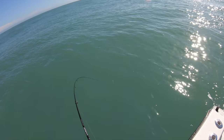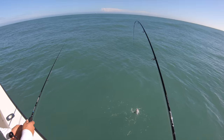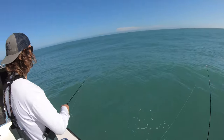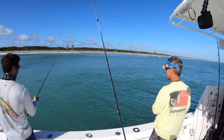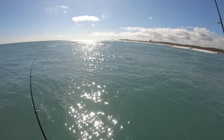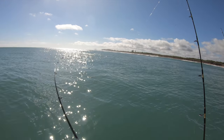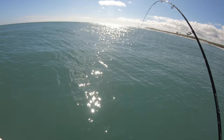Victor tries for a pompano on the bucktail jig but it turns out to be a small jack. The crew jokes about making a micro jack video. Victor keeps trying to catch a ladyfish but keeps catching jacks instead.